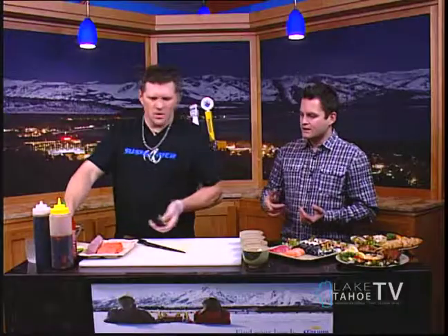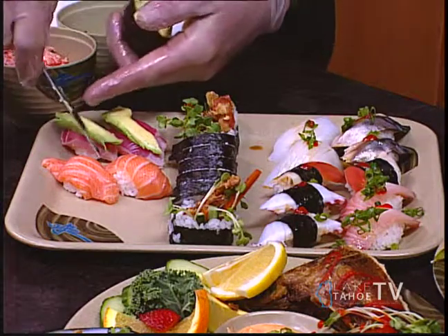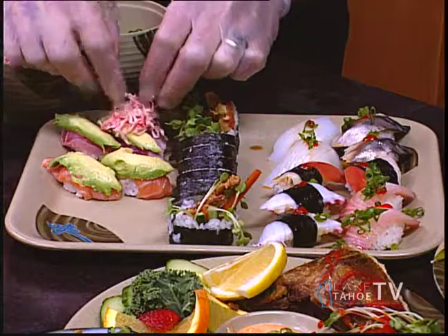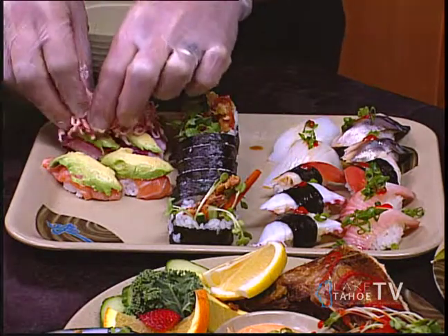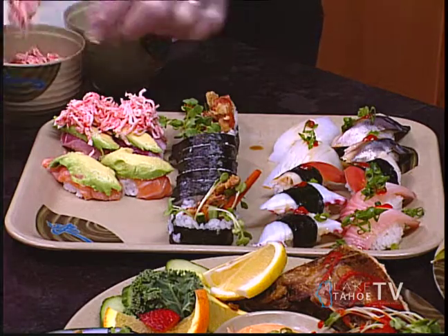We've got some crab on top, avocado — I do some avocado. A little bit of crab on top. And then I'm gonna put some green onion, some sesame, and some sweet sauce.